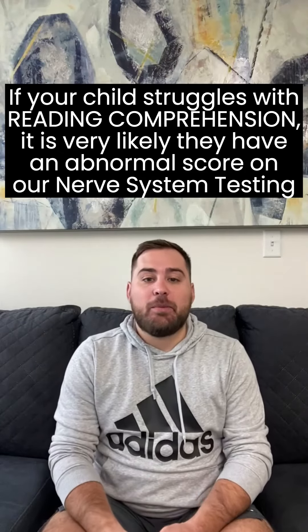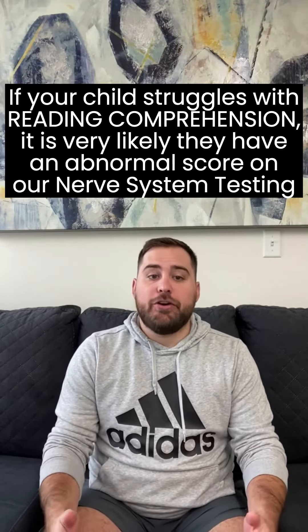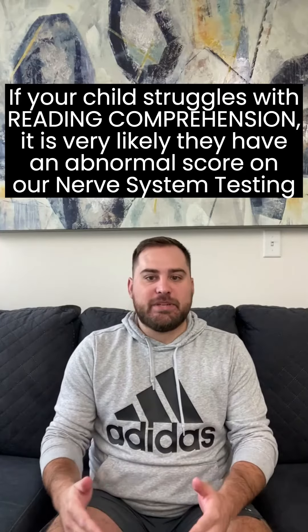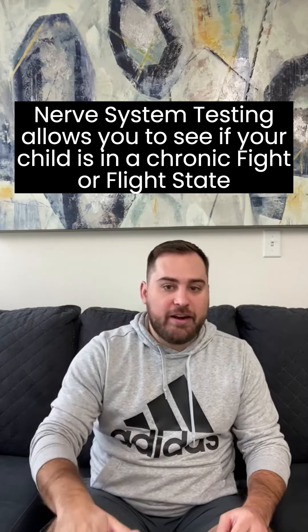If your child struggles with reading comprehension, it is very likely that they have an abnormal score on their nerve system testing. So if your child has never had nerve system testing done before, this actually lets you see if your child is in a chronic, just gas pedal, fight or flight state.